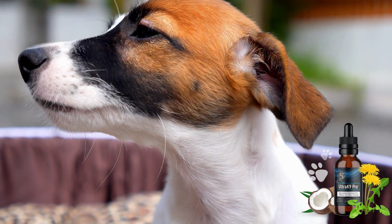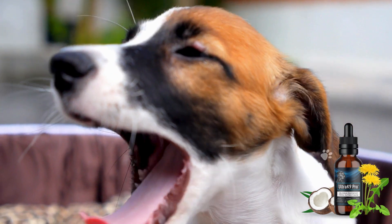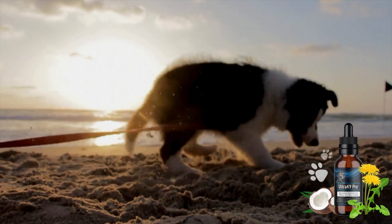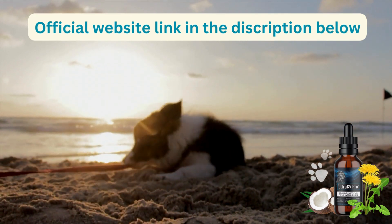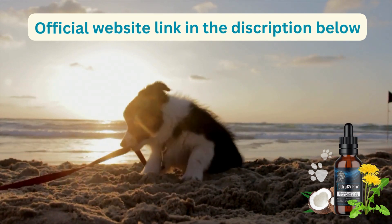Before I dive into the benefits of Ultra K9 Pro, it's important to note that there are many fake versions of this product being sold online. Ultra K9 Pro is only marketed online on the manufacturer's official website, because unfortunately many people have sold this product on unofficial websites such as eBay, Amazon, Walmart, and things like that.